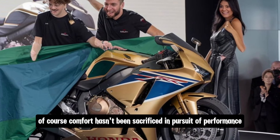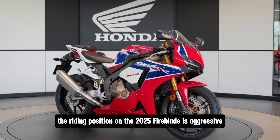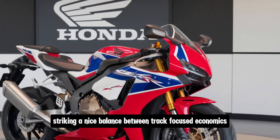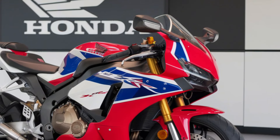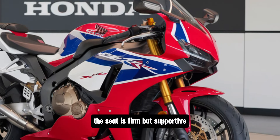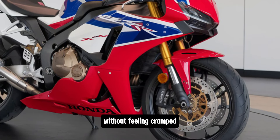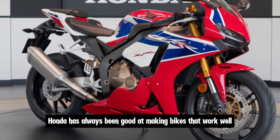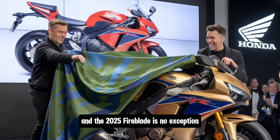Comfort hasn't been sacrificed in pursuit of performance. The riding position on the 2025 Fireblade is aggressive but not extreme, striking a nice balance between track-focused ergonomics and real-world usability. The seat is firm but supportive, and there's enough room for taller riders to get comfortable without feeling cramped. Honda has always been good at making bikes that work well on both the street and the track, and the 2025 Fireblade is no exception.